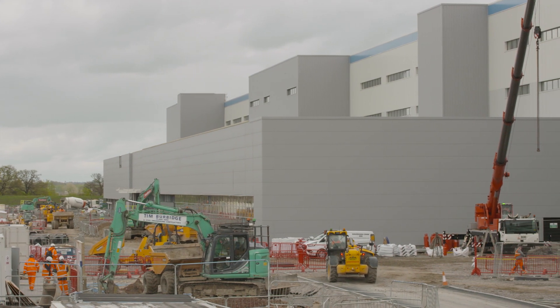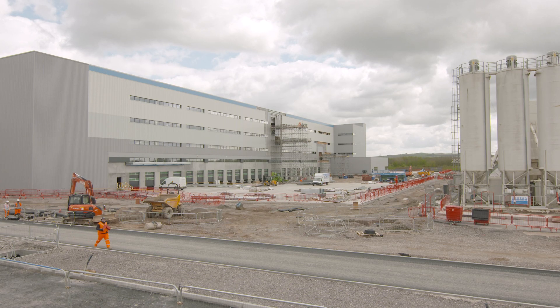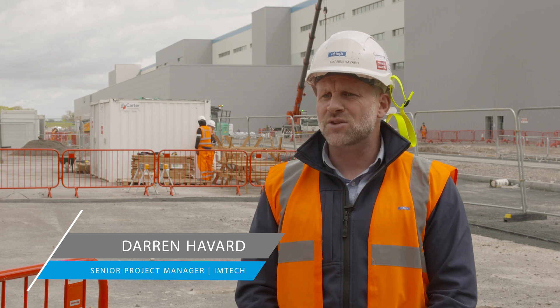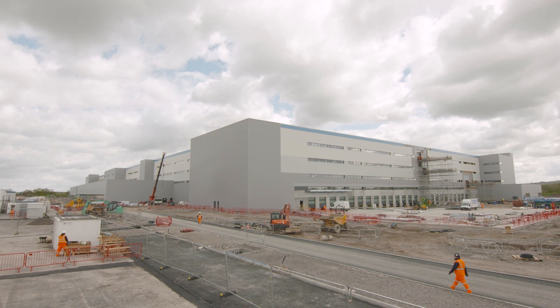The site itself, based in Swindon, is a 22 million pound project for Imtec in its entirety, delivered over a 10 to 11 month period. It's a warehouse facility based over four floors, 333 meters long and approximately 150 meters wide.